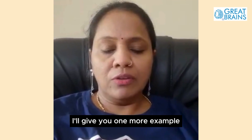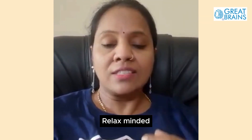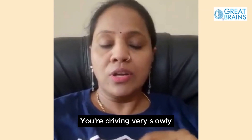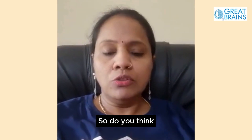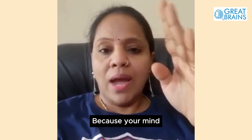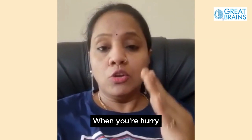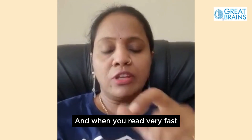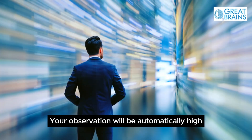I'll give you one more example. Say like you are driving in a car with your family. Your family is offering you some snacks or juice from the back seat. You will take it when you are going very slowly, relaxed, driving slowly — you don't mind taking them and having them while driving. At the same time, when you are in a hurry, do you think somebody passing you sweets or snacks or cold drinks — will you accept them? No, you won't. Because your mind, your thought process, you are thinking to reach your destination very fast.